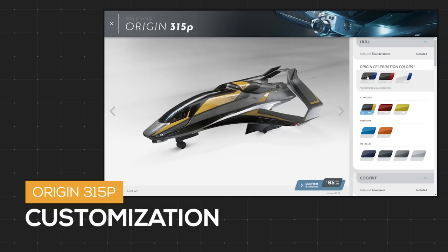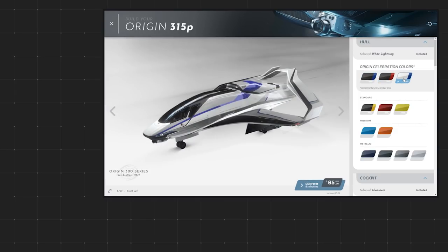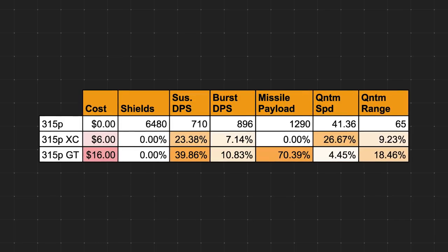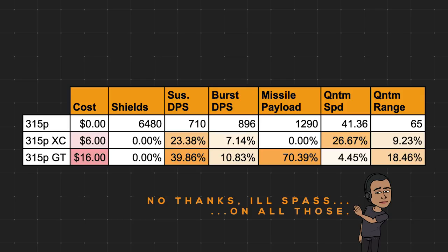Let's briefly talk about customization. The 315P has two additional packages available. With the XC package for an extra $6, you get no additional shield protection, 23% more sustained DPS, 7% more burst DPS, no additional missile payload, a 27% quantum speed bump, and a 9% quantum range improvement. The GT package for $16 gets you no additional shield protection, 40% more sustained DPS, 11% more burst DPS, a hefty 70% missile payload bump, 4% more quantum speed, and an 18% quantum range improvement.